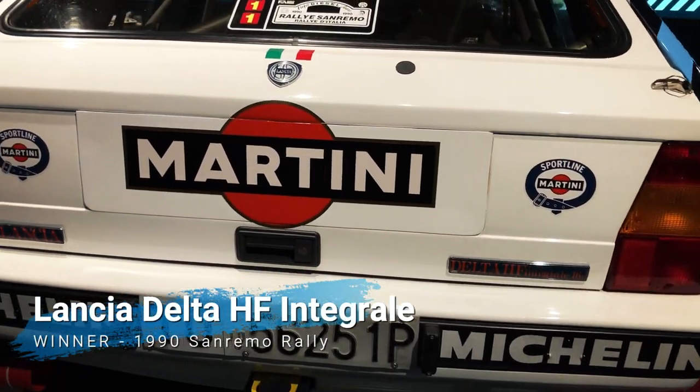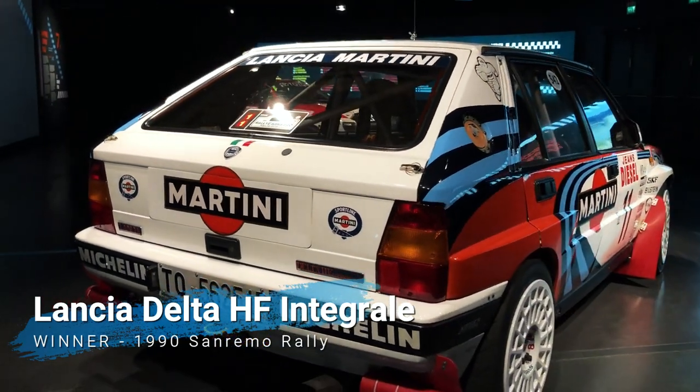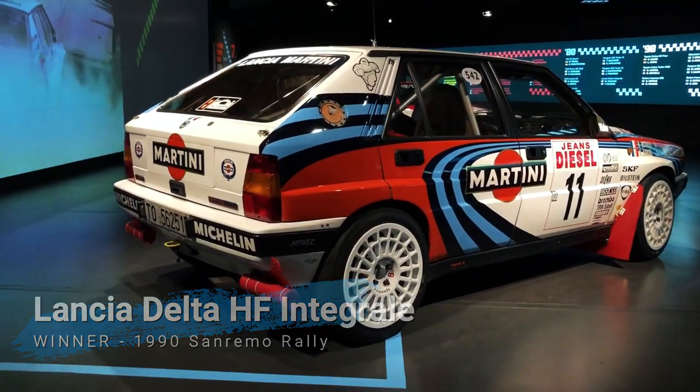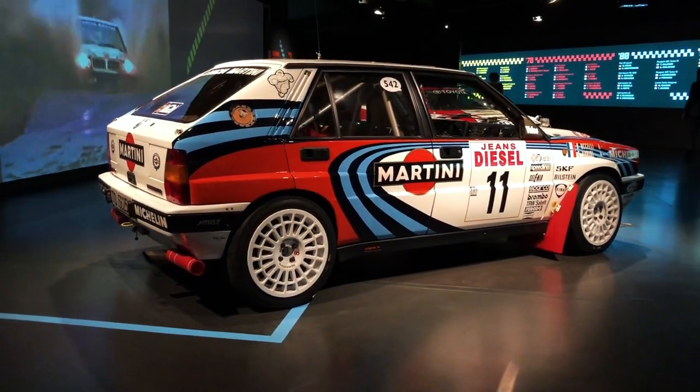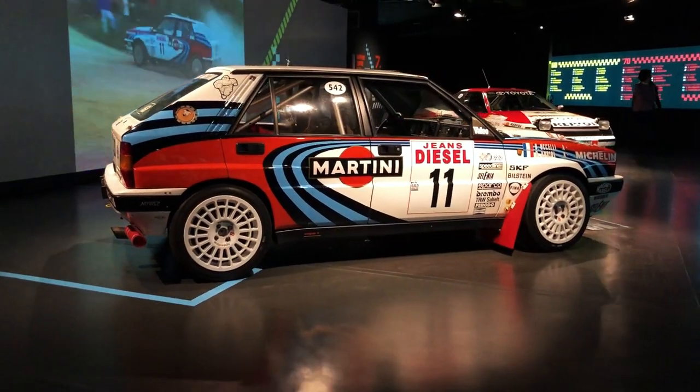The other Delta Integrale on display is no less of a treat, as it's the 16-valve driven to victory by Didier Auriol in the 1990 Sanremo Rally, and it's parked right next to its nemesis, Carlos Sainz Senior's Toyota Celica GT4.